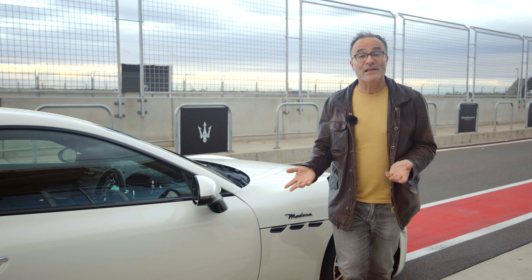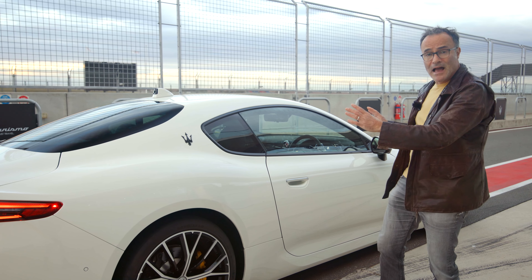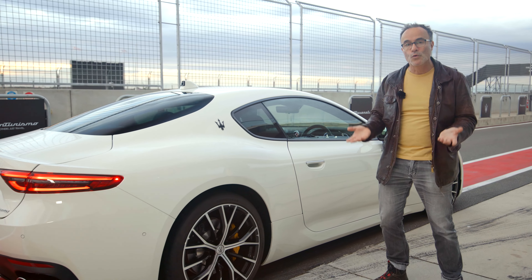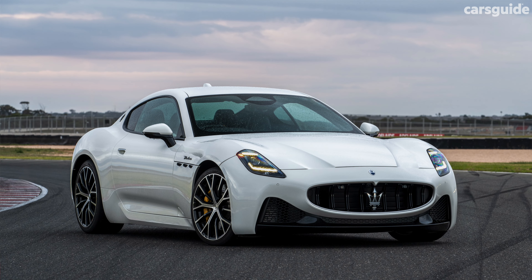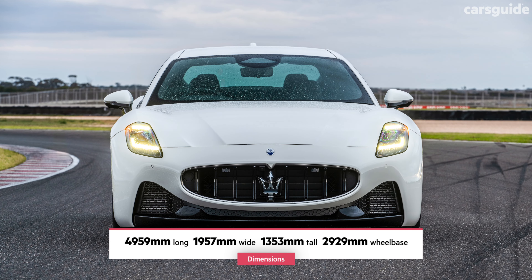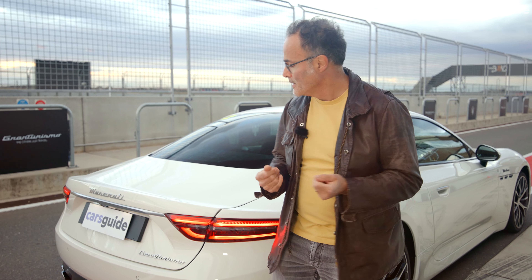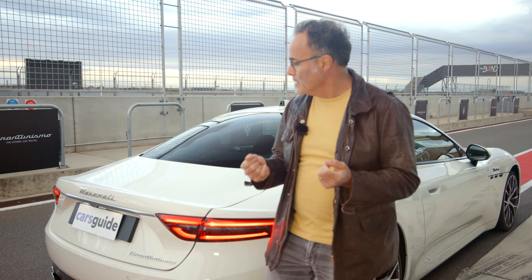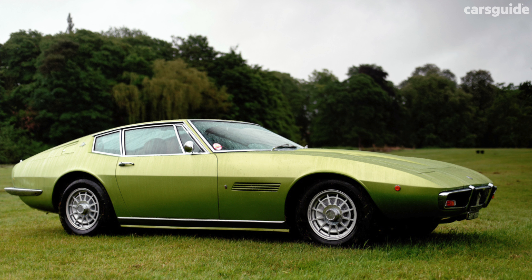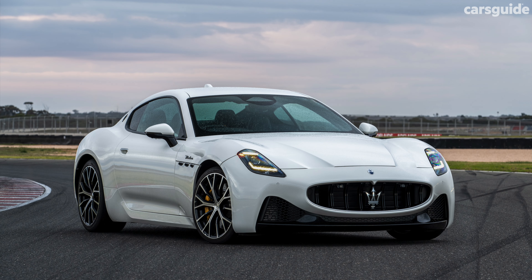For this generation, the Gran Turismo uses the Giorgio platform found in the acclaimed Alfa Romeo Giulia. They've lengthened the car and it's a little bit wider than before, but the proportions pretty much stay the same — this is a beautiful, timeless design. The body is 65% alloy in construction, and the weight distribution front to rear is 52 to 48, made specially that way for improved dynamic capabilities. In the 75 years that Maserati has been building supercar-style 2+2 coupes, timeless design has been an absolute prerequisite, and the Gran Turismo totally nails it.